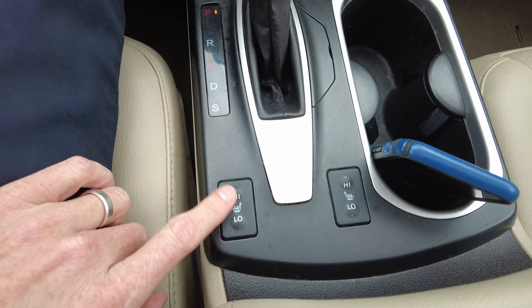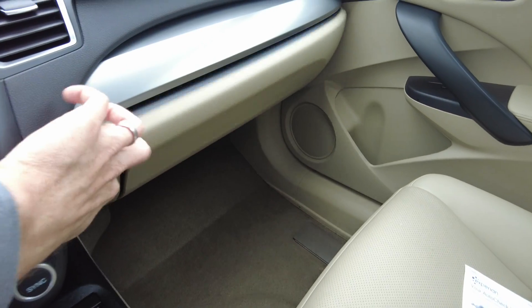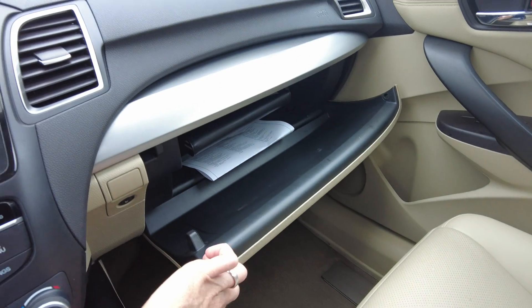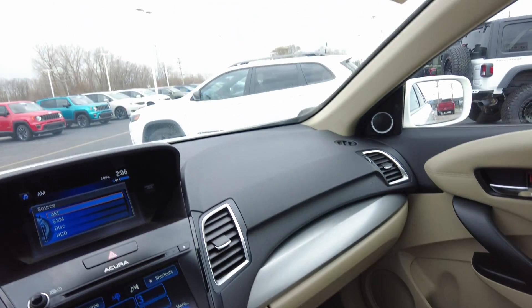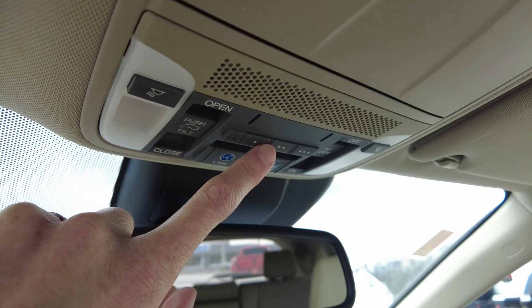Automatic transmission, heated seats here, and a couple of beverage holders. Nice big deep glove compartment there. All around a nice clean vehicle. It does have programmable garage door remotes up here and a power sunroof.